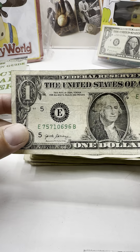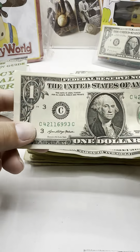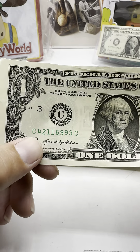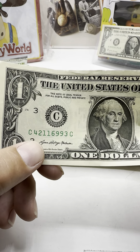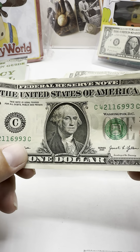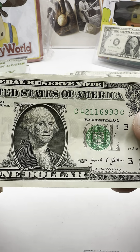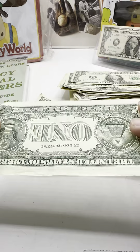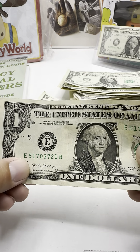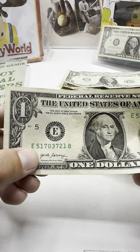Even my bank teller pulled it up on her phone at one point — she was like, look at this star note, can sell for $150,000, which is not correct. Hopefully we didn't miss anything. I'm looking through a camera, guys, so I might miss something — if I do, let me know in the comments. 4211-6993. That's a 2021 — it's a nice bill, got some folds in it. 5170-3721.